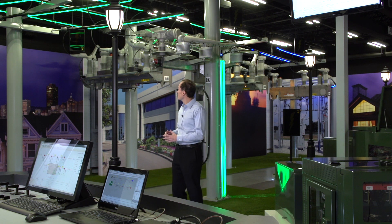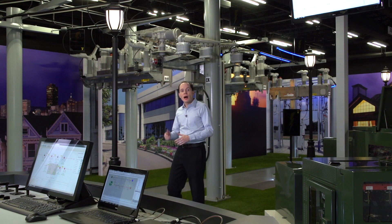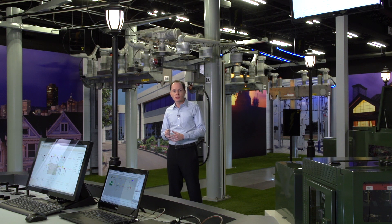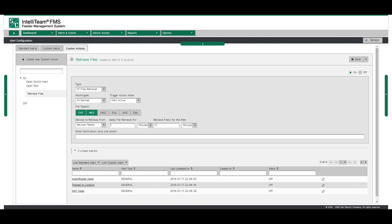And when there is a fault, IntelliTeam automatically responds and restores. FMS notifies your team of events via text or email, and once the event is over, FMS automates the collection of event data to help your engineers confirm that every asset performed properly. Your engineering team can review the event data at their convenience instead of waiting for data to be retrieved one at a time over the field area network. This allows them to spend their time analyzing data rather than gathering it.